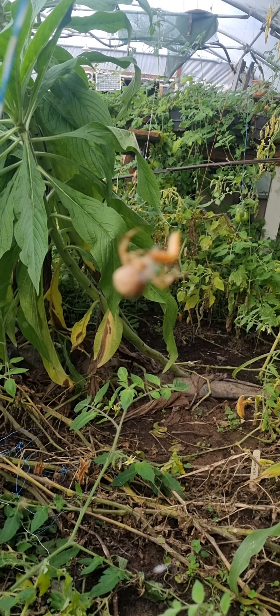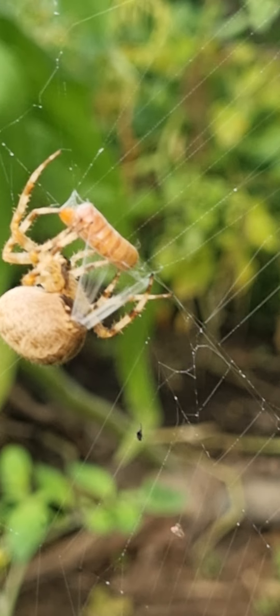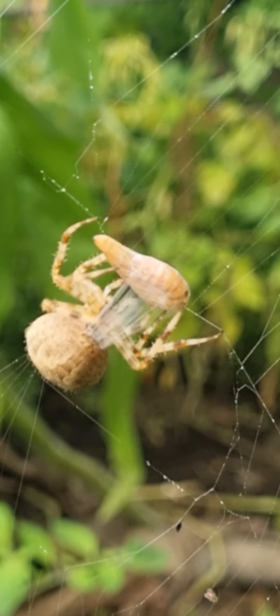This is one of the orb-web spiders that I am feeding different things like superworms and mealworms. This is a mealworm that I'm giving her. Before, she's had superworms and they've been massive.